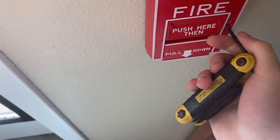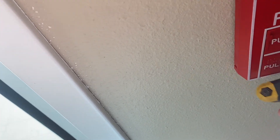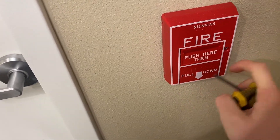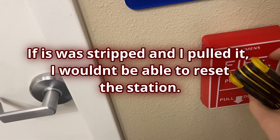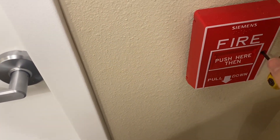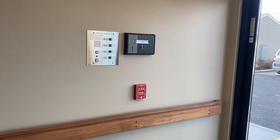I hate these pull stations. If it was just like one turn that would be fine, but you have to like screw it because it's another roll — just screw. I hate these, they're actually so dumb. Bro is not happy.